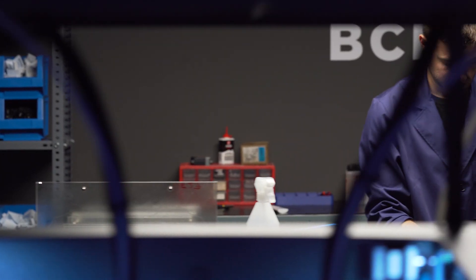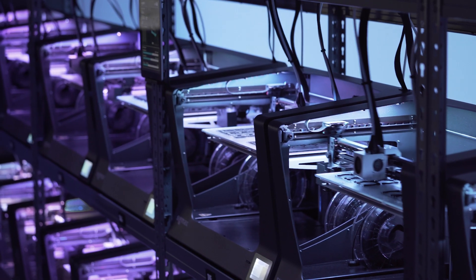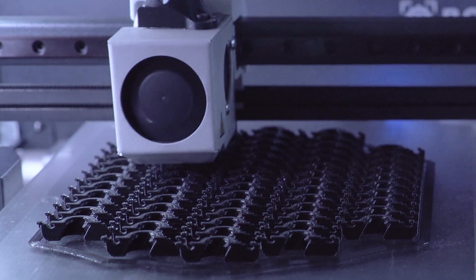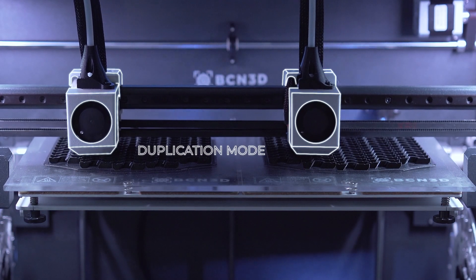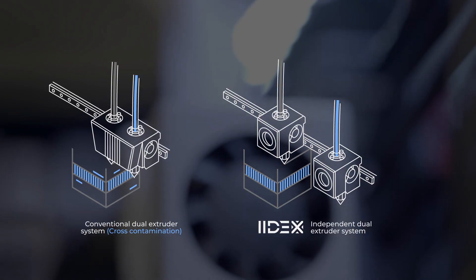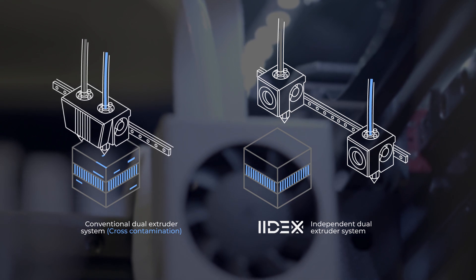Most dual-extrusion desktop 3D printers have both toolheads in the same carriage, but not our printers. Our IDEXX technology can control both toolheads independently. While this technology allows working with both toolheads simultaneously in duplication and mirror mode, it also offers the possibility to park the idle toolhead aside when printing dual-extrusion parts. This is the cleanest solution on the market, as it prevents the drip of molten plastic into the part.